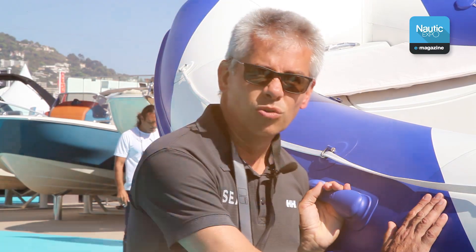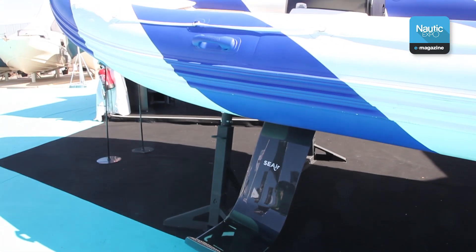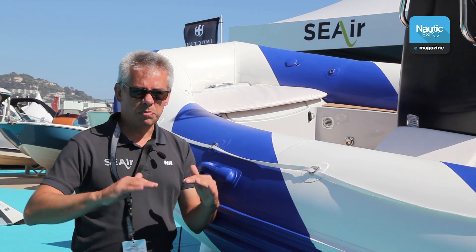We've already reached 42 knots. The foils use a small inertial system with intelligent elements that automatically adjust the angle of the foils.